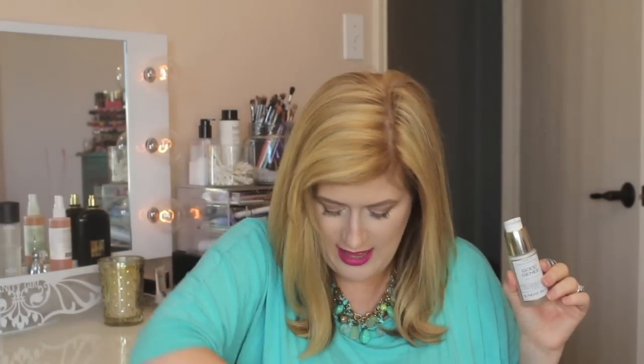The next thing I finished was my Sunday Riley Good Jeans Treatment. This is my favorite serum, and I think I finished the Luna Oil too. So these are my two skincare must-haves.